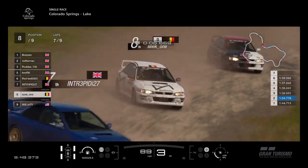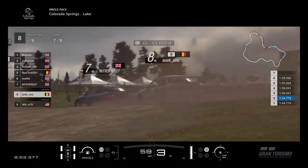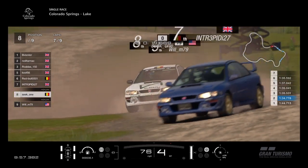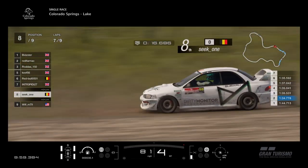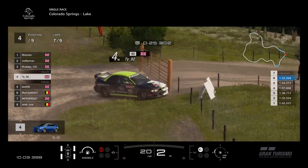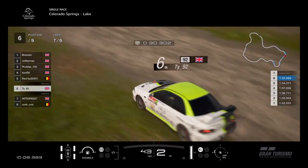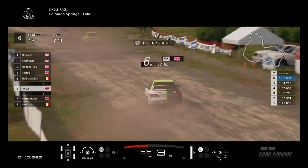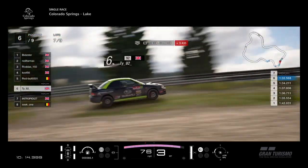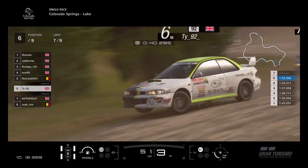Seat 1 going to hold on here as well. Again Will has a look at the inside but no way through into turn 1 again — no way through. Intrepid sliding the car running wide, that's going to slow Seat 1 up, that might help Will. He's trying to get alongside him — he is alongside him going for the switchback. But no way through there. We've got a car massively sideways — TY's off again! He's lost control of the car and gone off, down to 6th place now.